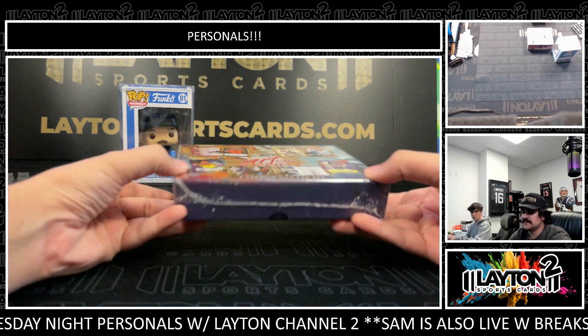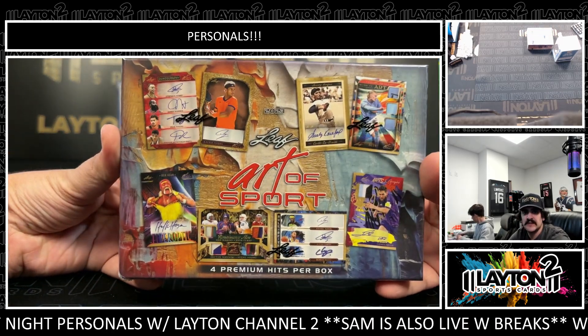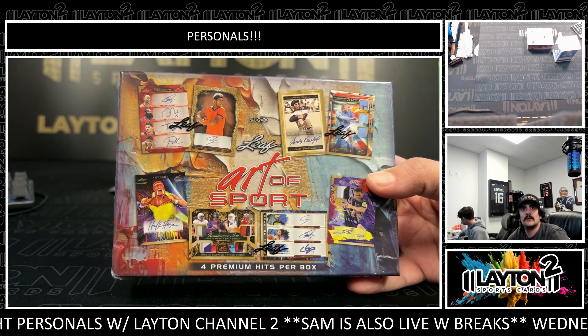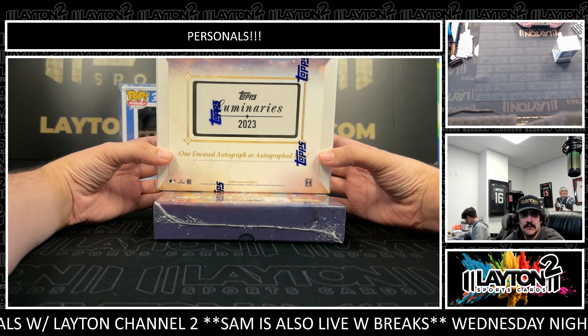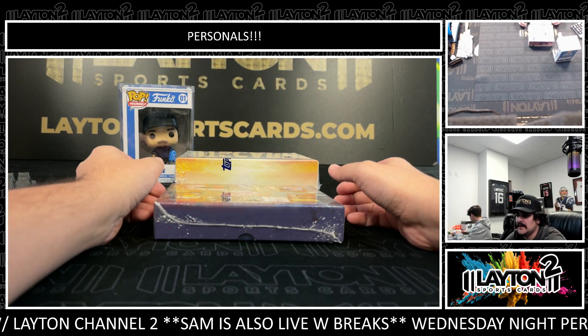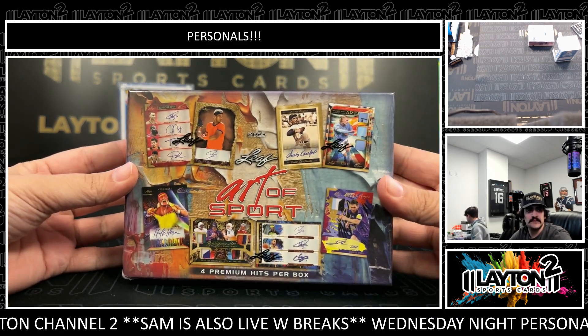What's going on everybody, it's Kyle and Matt here with Latent Sports Cards. We've got one box of 2023 Leaf Art of Sport hobby and one 2023 Luminaries baseball. Let's start with the Art of Sport — good luck here, Mr. Duck.